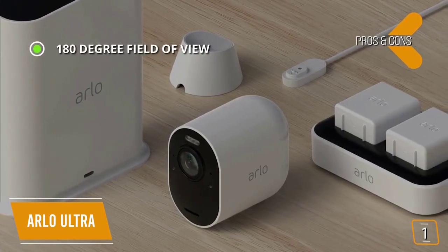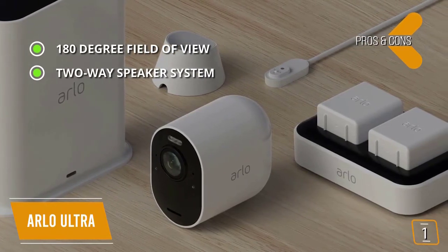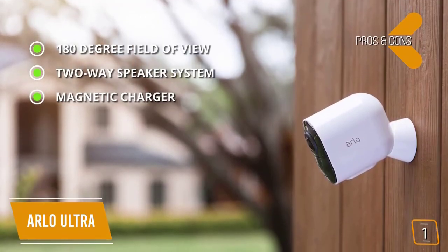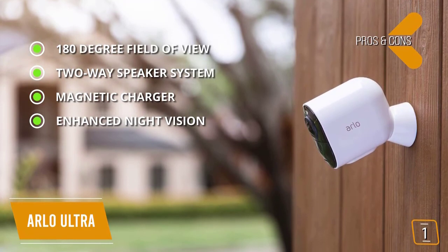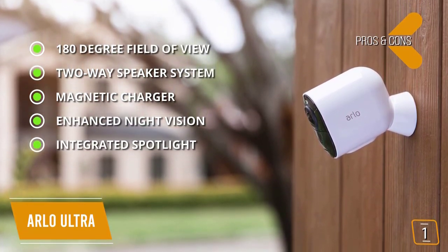Two-way speaker system — you can talk to visitors or delivery people from the comfort of your home or while you're away. Magnetic charger — it comes with a convenient magnetic charger. Enhanced night vision — lets you see video in color rather than traditional black and white. Integrated spotlight — light up the night and ward off unwelcome guests.